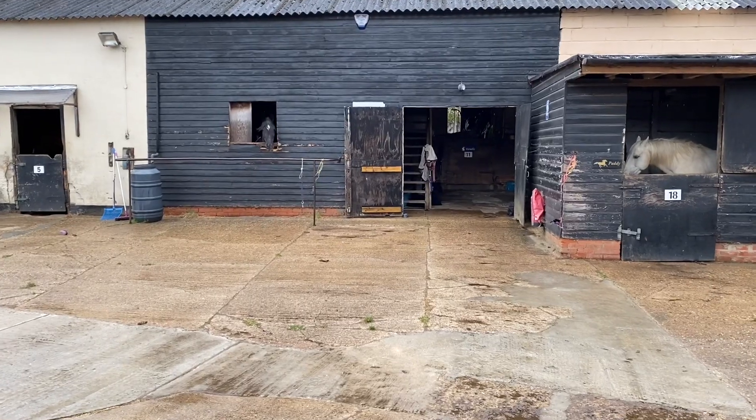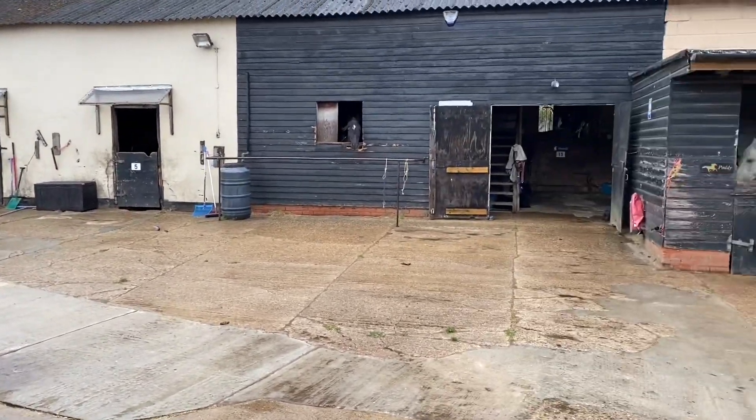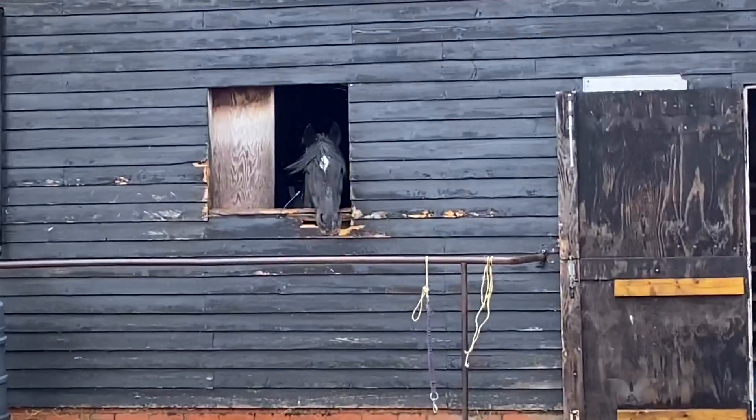So Cleo gets a nice view of the whole yard from her stable, but the best bit is this little face.